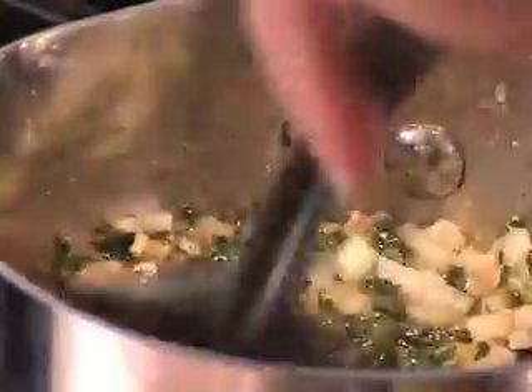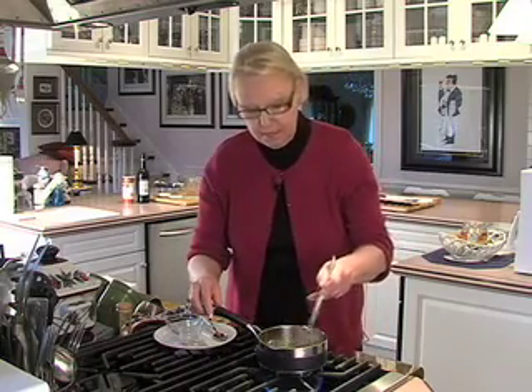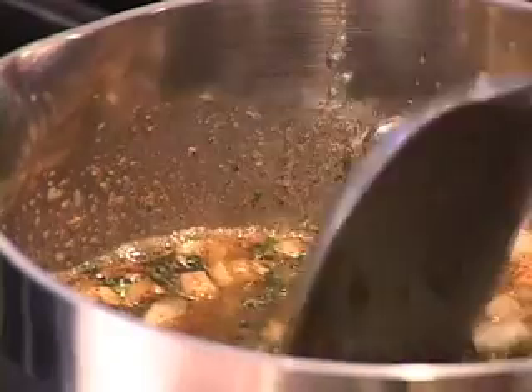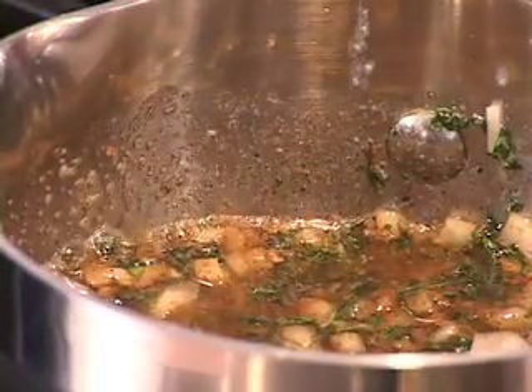I'm just going to stir this around and bring it up to a simmer, and let it simmer for just about 30 to 60 seconds — just long enough to soften the garlic and the onions. You don't want to brown anything. So let's get her up to a simmer and let that work its magic.